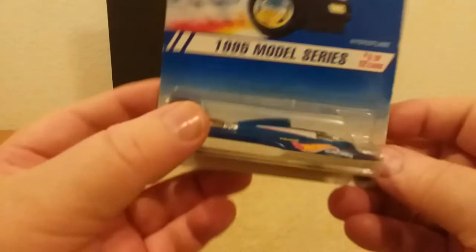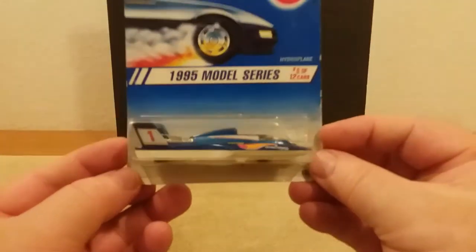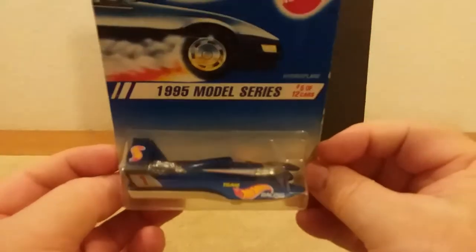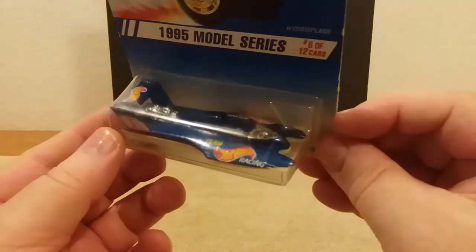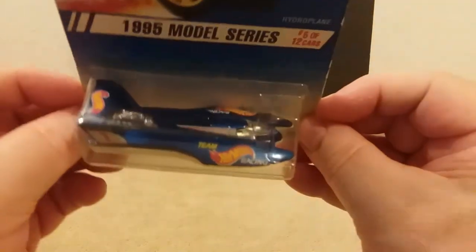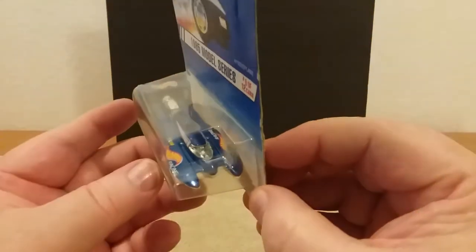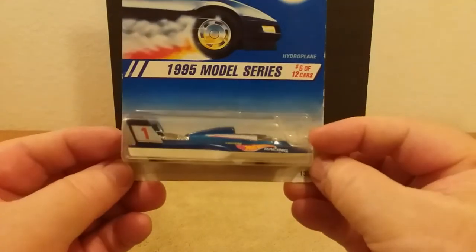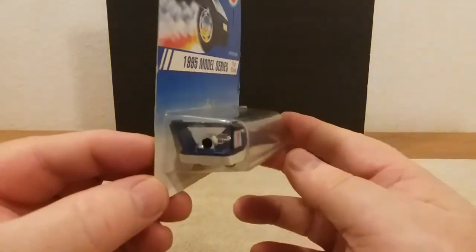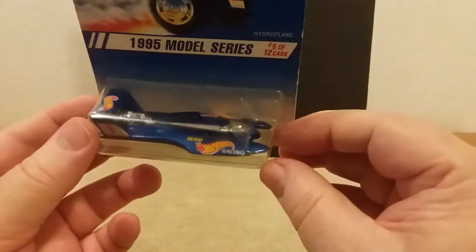This one here is from '94 or '95 — this is Hydroplane 2. It says 'Team Hot Wheels Racing' on the side there. It's a little hard to get them to focus when you keep them in the blister packs like this, guys — the light doesn't want to go through there right. But that's that one right there.